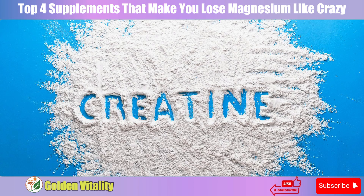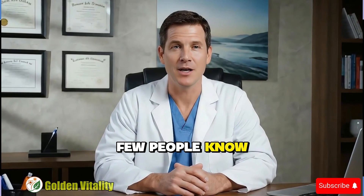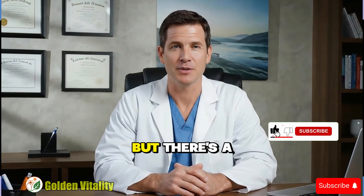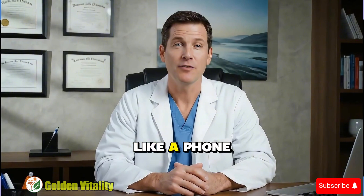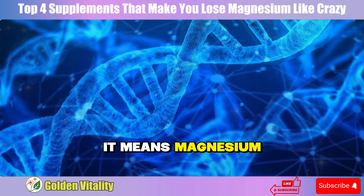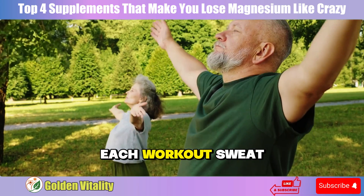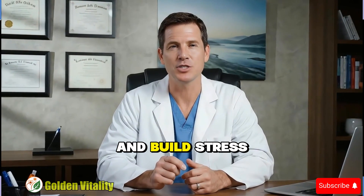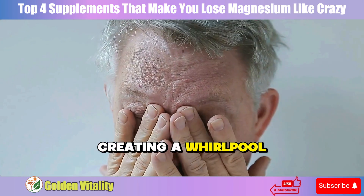Number three: Creatine. Many people over 50 use creatine to maintain muscle and fight aging, but there's a secret about the relationship between creatine and magnesium few people know. Creatine works by increasing ATP, the cell's main energy source — think of ATP like your phone's battery. But ATP can't work alone; it must bind tightly with magnesium to form a special complex, like a phone battery needing a charging cable. When you use creatine to increase ATP, magnesium demand increases exponentially. Each workout, sweat can wash away 10 to 20 milligrams of magnesium per hour. Muscles after exercise need more magnesium to recover and build, and stress from high-intensity training makes the body consume even more — these three factors combine, creating a whirlpool draining your magnesium reserves.